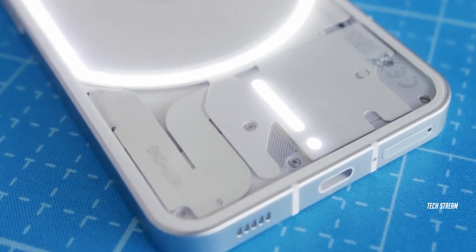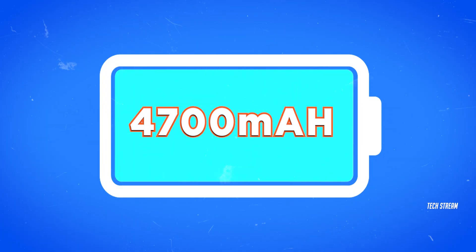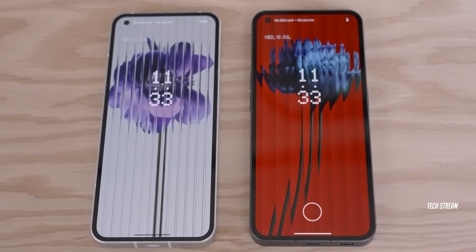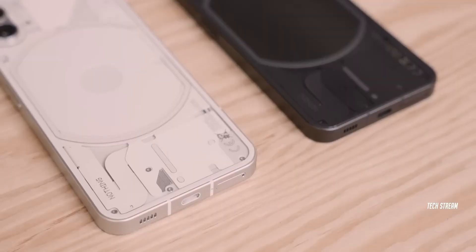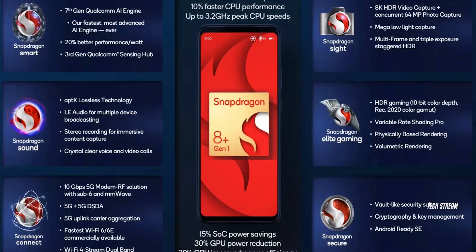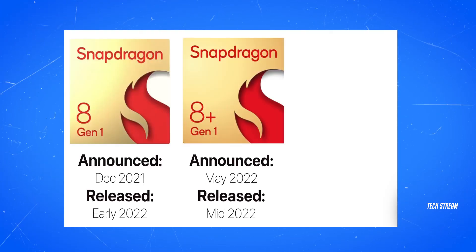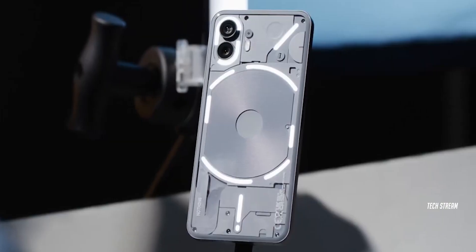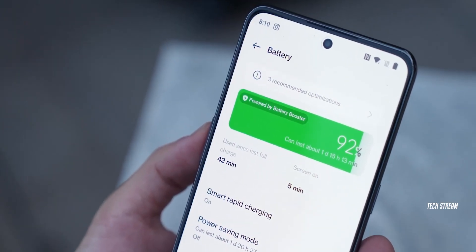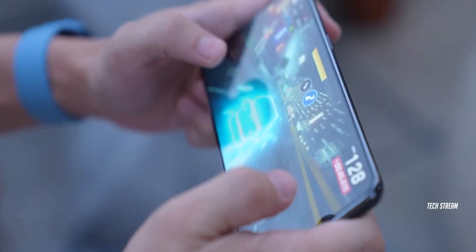The next feature is going to be a large battery. The Nothing Phone 2 will now have a 4700mAh battery, as opposed to the current 4500mAh on the Phone 1. This will definitely be needed as we are also getting a much more powerful chip — the Snapdragon 8 Plus Gen 1 — meaning the Phone 2 would feature about 80% more performance than the Phone 1. Nothing is using this chip because they still want to have a competitive price point. Plus, the 8 Plus Gen 1 is still a very powerful chip, capable of playing pretty much any game at the highest possible settings.